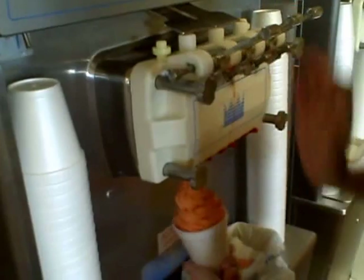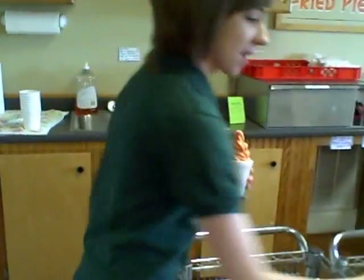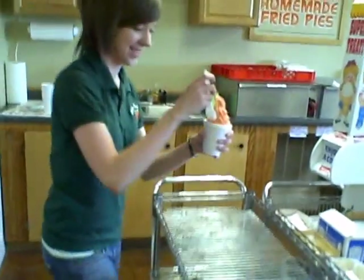What's your name? Thanks, Tara. Tara is working her butt off here as it's a holiday, serving ice cream. Thank you very much.